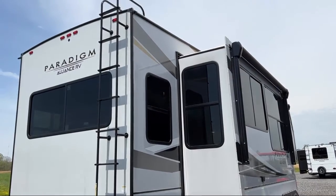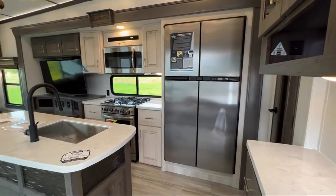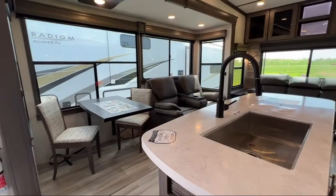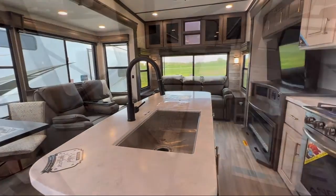Large counter area, king size bed, trifold sofa sleeper, living area television, microwave, kitchen pantry, front bedroom, and bedroom chest with drawers.